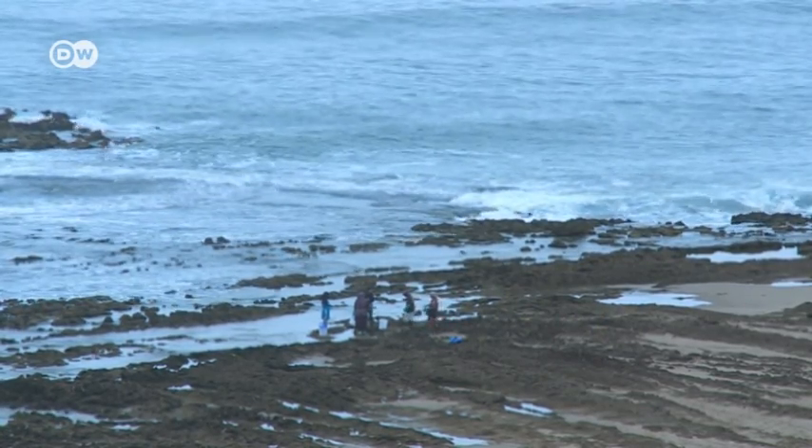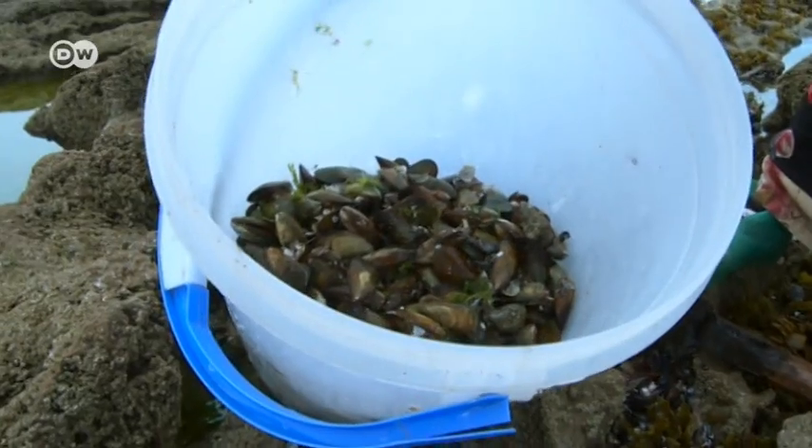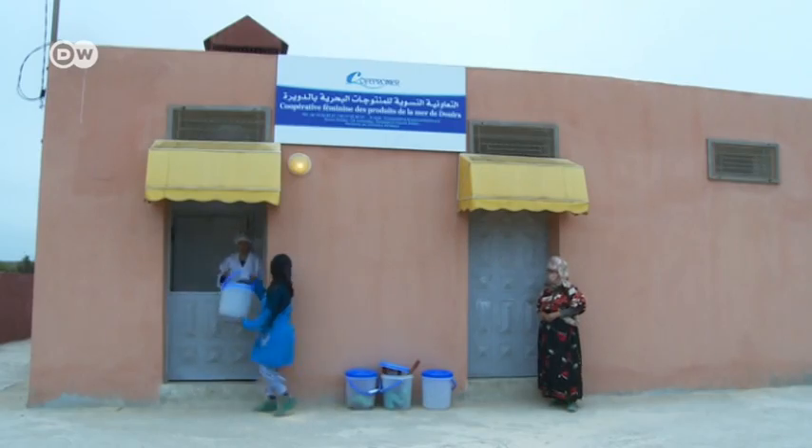These women collect some 50 kilos of mussels per day on the coast near Agadir. The women, who come from a village called Duira, have increased their wages by joining together to form a co-op.